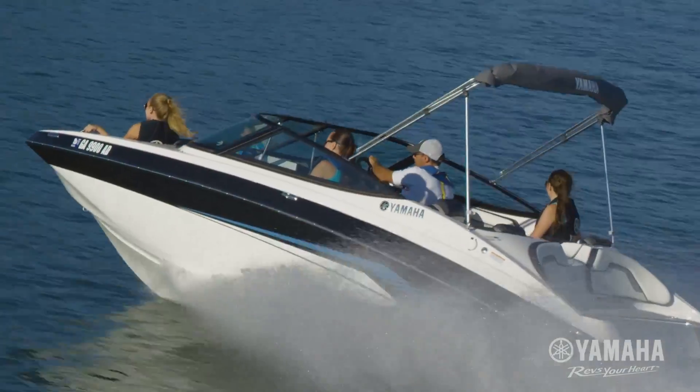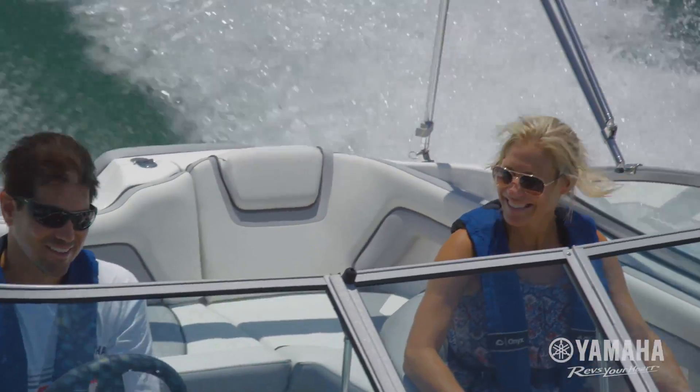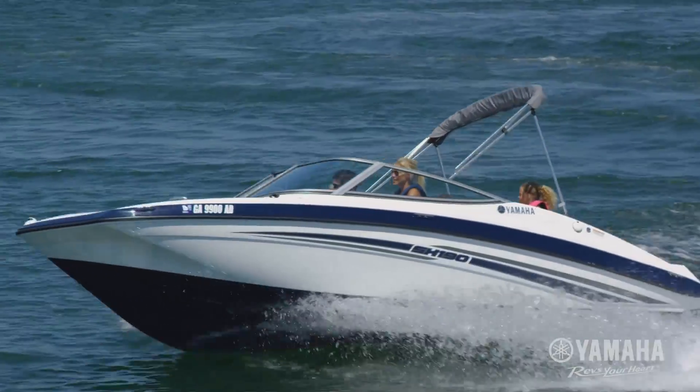Yamaha marine engine performance gives you top fuel efficiency, easy maintenance, and the satisfaction of owning the most reliable engine in the industry.